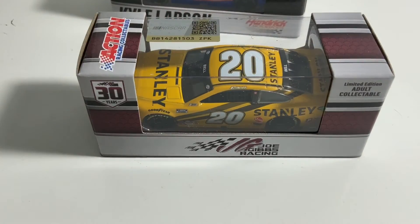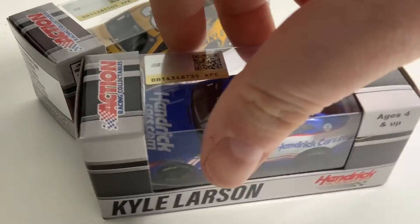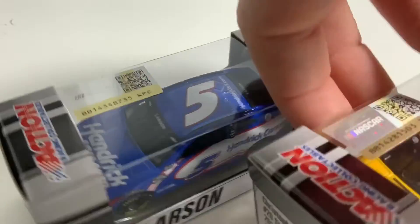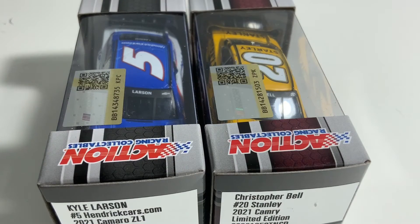So I got the Christopher Bell Stanley car and the Kyle Larson Stanley car — just a small little haul for you guys here. I got a Christopher Bell car in my last video that I did, so go check that video out. By the way, on my merch store there is more merch — I'm pumping out more merch. I did get some samples in and I'll show you those right now.